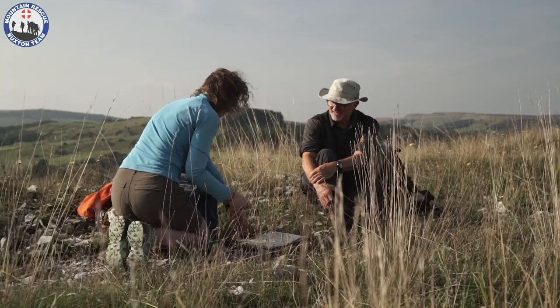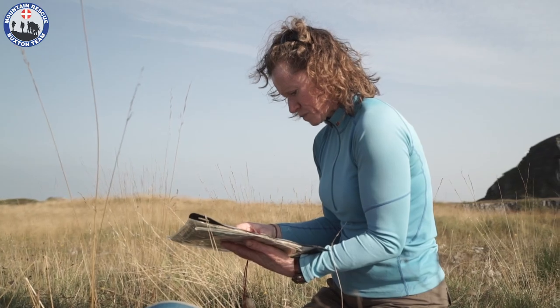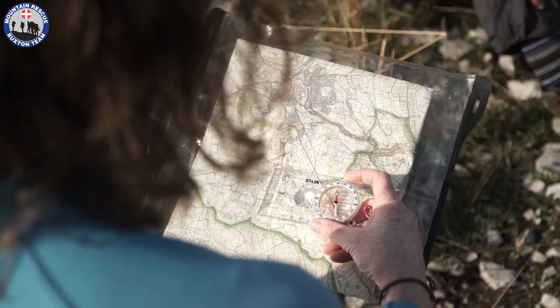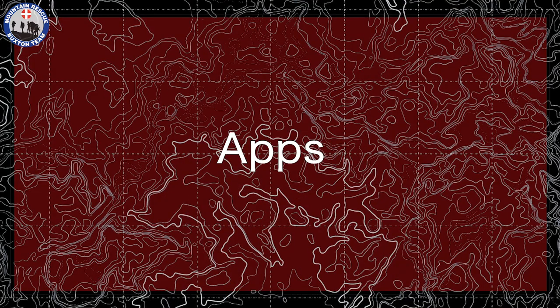Exact location. There are multiple ways to tell the emergency services your location. Grid reference: Mountain Rescue England and Wales recommend you always carry a map and compass when going for a hike and have sufficient knowledge on how to use them. Karina is finding her position and writing it down. A six-figure grid reference gives a really good location of where you are and is the go-to method of accurately pinpointing your location.